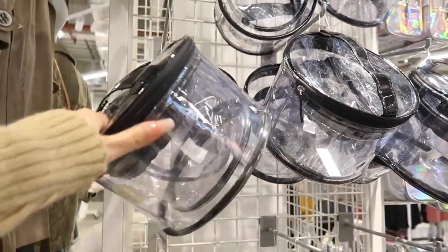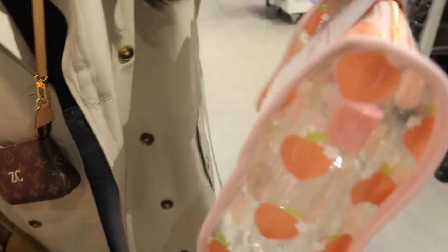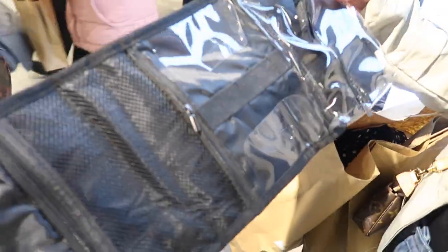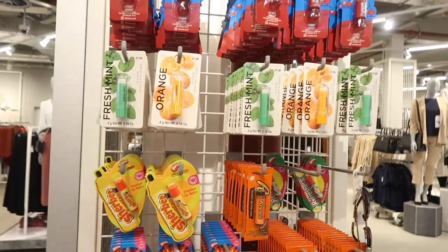This travel pouch is only £6 and fits so much in it — great for traveling. There's also a really cute peach-print one for £7 which I showed on my Instagram — it's got peaches on it with travel essentials inside. There's another one in the same collection for £5 which is smaller. The whole collection is really cute.